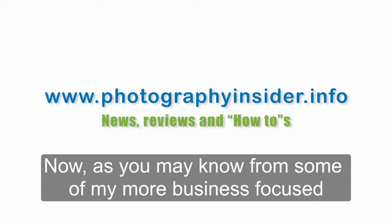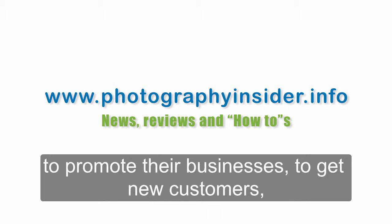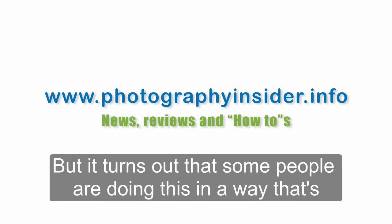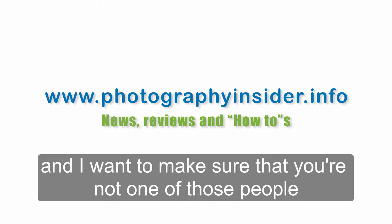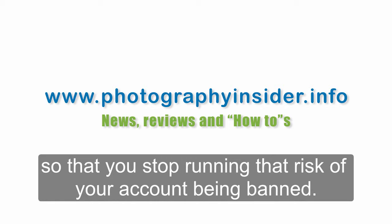As you may know from some of my more business-focused courses, I'm really keen for photographers to use Facebook to promote their businesses, to get new customers, to share their photography. But it turns out that some people are doing this in a way that's likely to get them banned by Facebook. I want to make sure that you're not one of those people, and if you are, I want to teach you how to share properly on Facebook so that you stop running the risk of your account being banned.